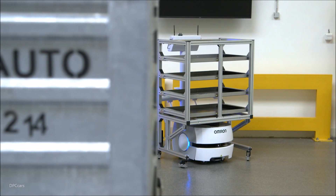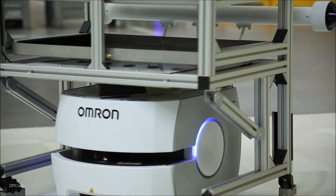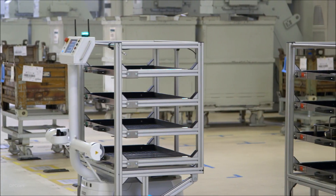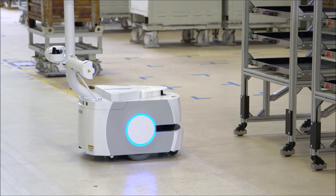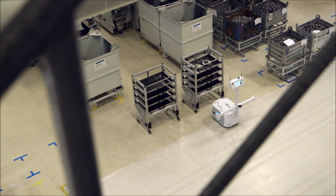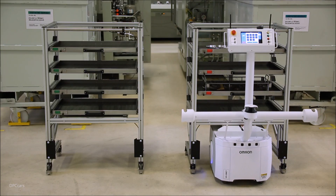This is Škoda Auto's first fully autonomous robot which is able to learn. The company has started using it at the Škoda Auto Vrchlabí plant. The compact autonomous transportation system increases the efficiency of transporting parts between the measuring center and processing machines, contributing to increased efficiency and safety at the plant. This is yet another sign of the plant's position as a state-of-the-art high-tech and technology location.